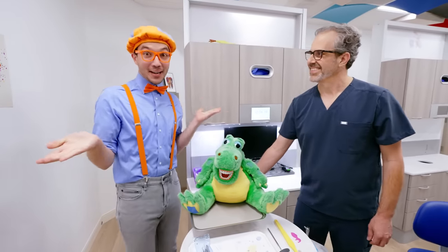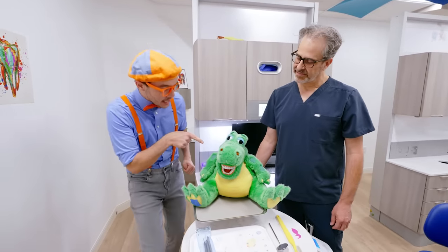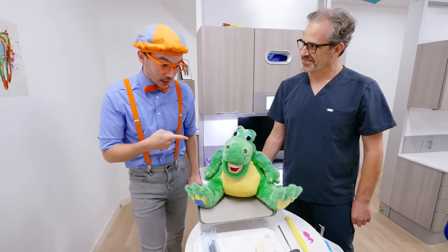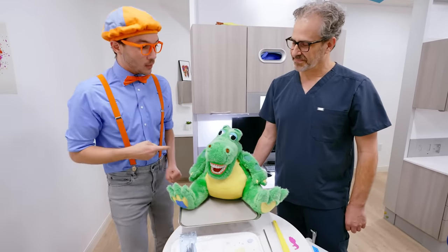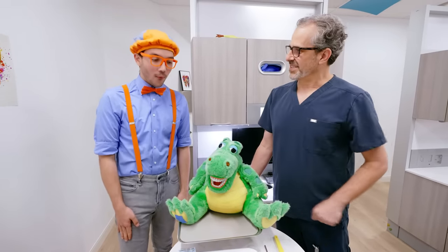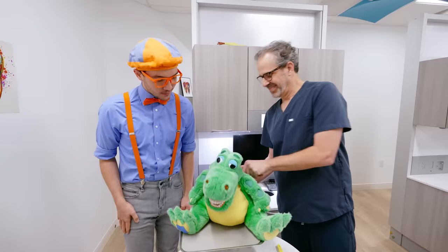I'm ready for the tooth party! And who's this? This is Danny the dinosaur! Hello, Danny! And it looks like Danny has some teeth! Is Danny going to get his teeth clean today? We're going to use Danny to teach you how to brush your teeth! That would be great!